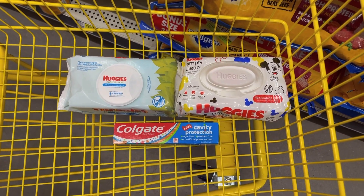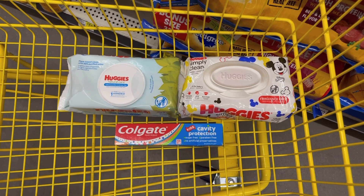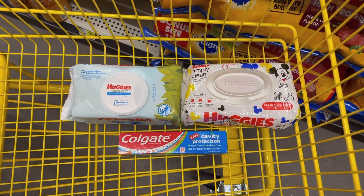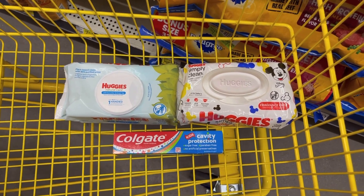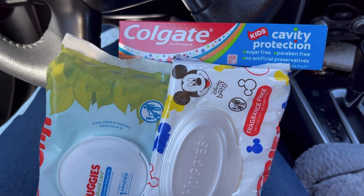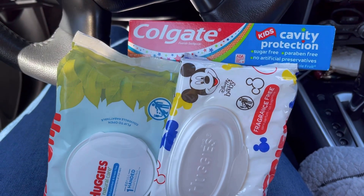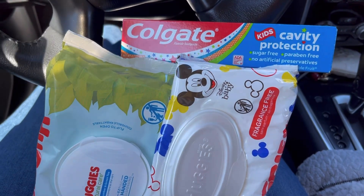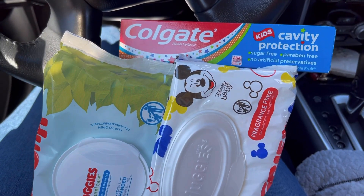Así está la compra — súper fácil, tres productos. El total sin cupones es $5.50. Vamos a usar estos dos cupones digitales y vamos a terminar pagando menos de un dólar. Ya salimos del Dólar General y aquí está todo lo que agarré: dos paquetes de toallitas Huggies y la pasta Colgate de niños. Todo me salió bien, estoy muy contenta y quiero entrar otra vez a hacer la transacción.